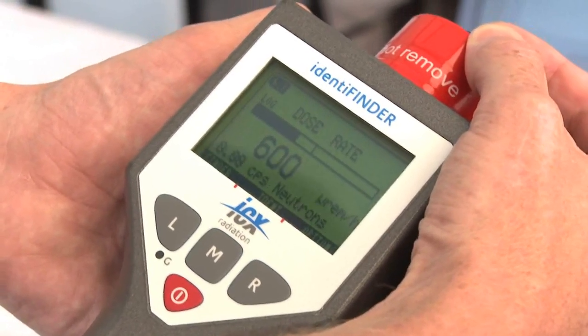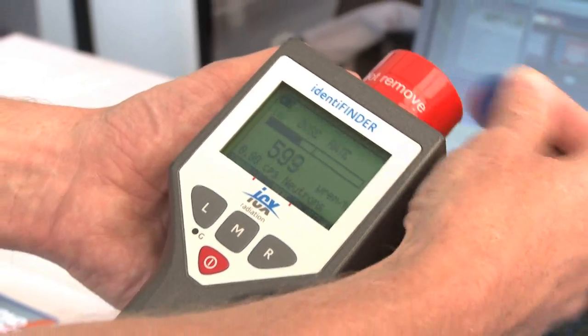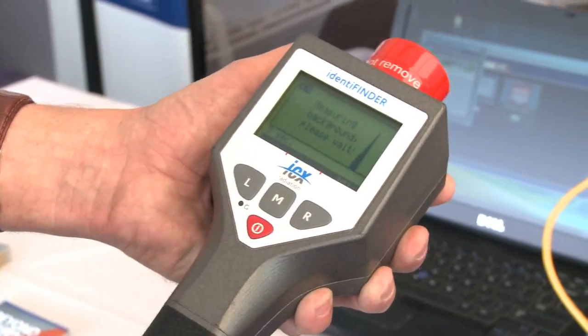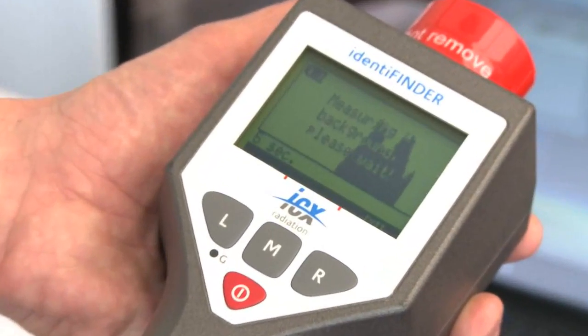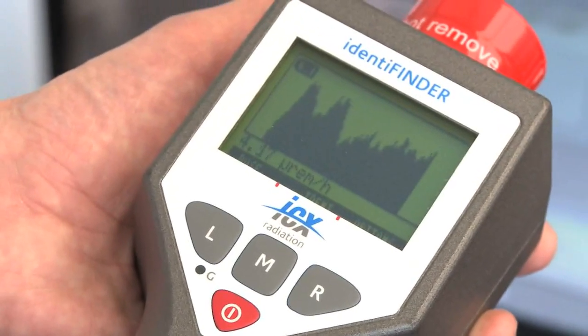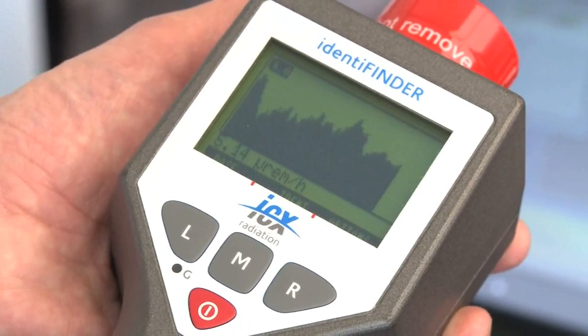Now as a first responder or out in the field, simplicity is a key element. One button push puts us into a finder mode, and in this mode we can actually use the instrument to determine the location of the source. So after a short while it's just determining what is the general background level. Remember, we always need to take that into consideration.